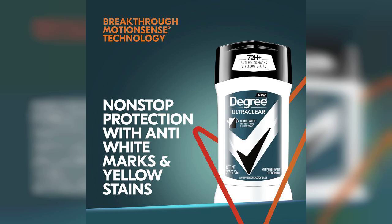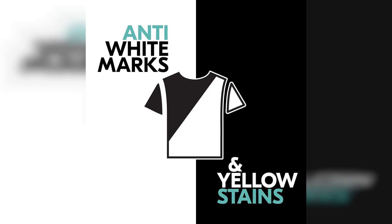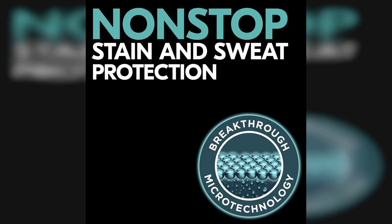The formula is designed to leave no white marks on your clothes, which is a huge plus for anyone who has experienced the dreaded white residue that some deodorants leave behind. It's especially important for those who wear dark clothing, as it helps maintain a clean look without sacrificing effectiveness.